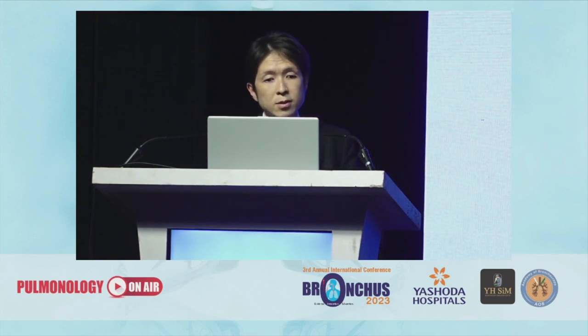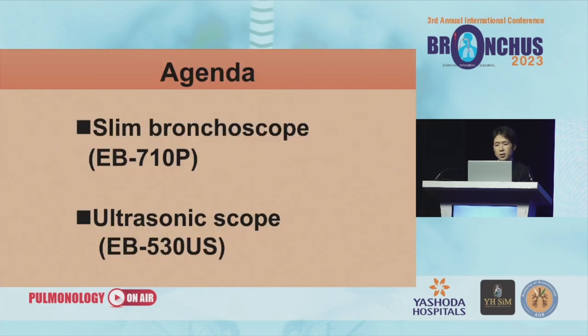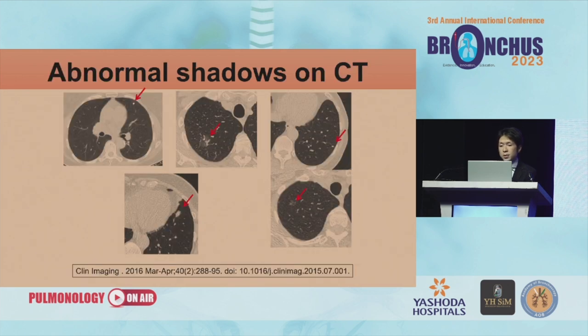My title is 'Utility of the Slim Bronchoscope and Ultrasonographic Scope produced by Fujifilm Medical.' My agenda: first is the slim bronchoscope, and the improvement of chest CT scan has made it possible to detect very small lung lesions, such as those seen on CT scan for lung cancers.